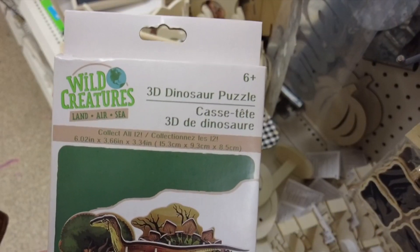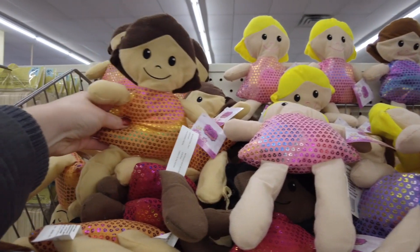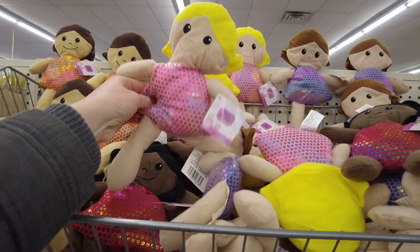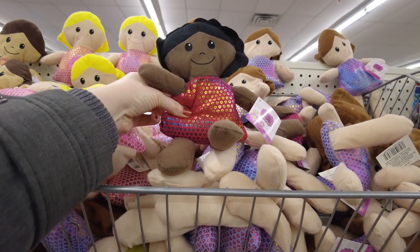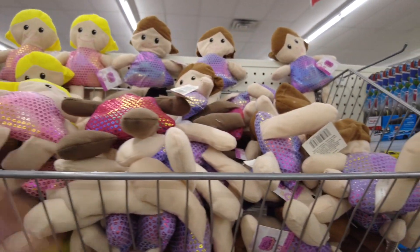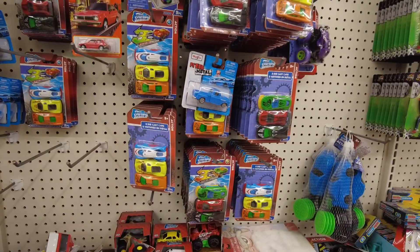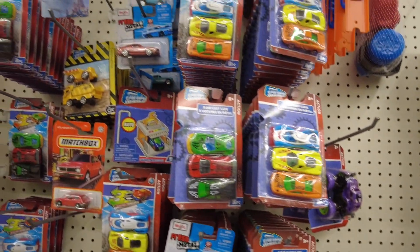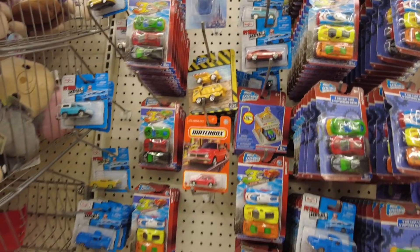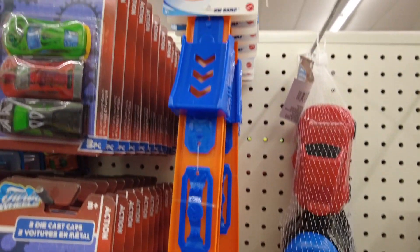This was a fun 3D dinosaur puzzle. Down the toy aisle we came across these cute dolls. At first I thought they were mermaids because of their dresses. They have lots of toy cars and toy trucks, and they even have this Hot Wheels truck.